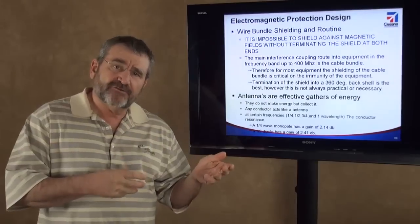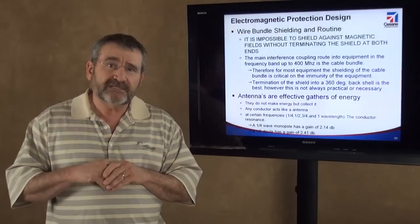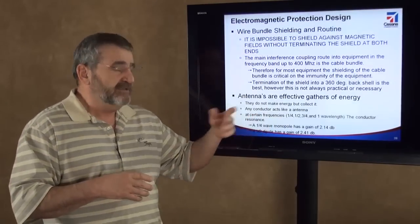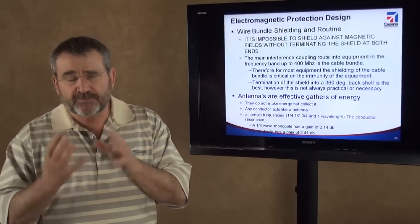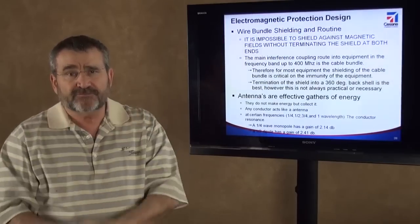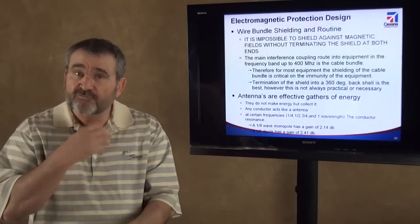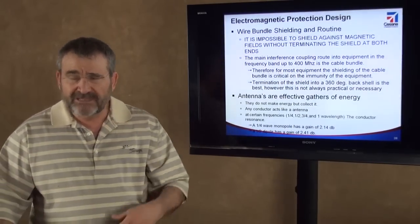Inside the aircraft, all these wire bundles, hydraulic lines, and fuel lines are really nothing more than antennas, just like the antenna on your car. They effectively gather energy in. At certain frequency ranges — at quarter wavelengths — they have gain. Gain is like a balloon that's perfectly round: when you squeeze it, you don't create energy, you just direct it in a different direction. The wire bundle effectively gathers energy in at certain frequency ranges, resonates, and by resonating, drives large amounts of voltage or current onto the wire bundle at the interfaces of equipment. So we have to protect against that by terminating our shields and routing them properly.